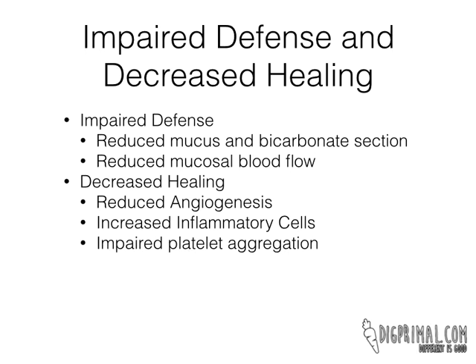The way that they impair defense: the first way is that they can reduce mucus and bicarbonate secretion. Especially in the stomach, it's an acidic environment, and the acid also gets put into the next part of the intestine called the duodenum. The mucus and bicarb are there to protect the tissues against the acid — even in the stomach. So having adequate mucus and bicarb secretion is really important. NSAIDs oftentimes decrease that. That's the first defense against damage.